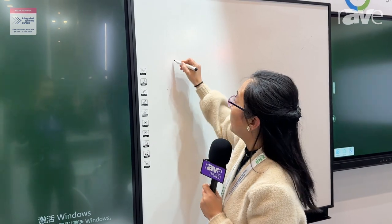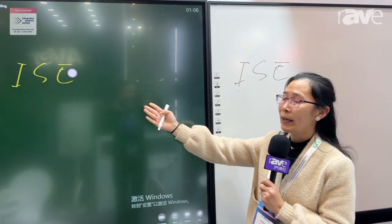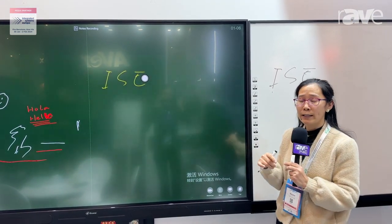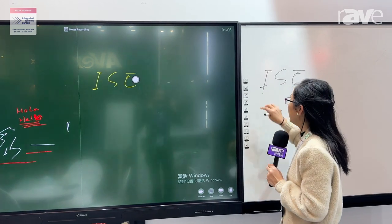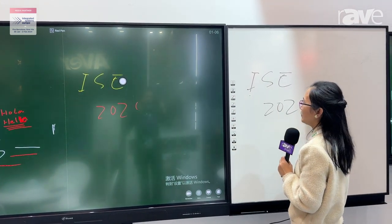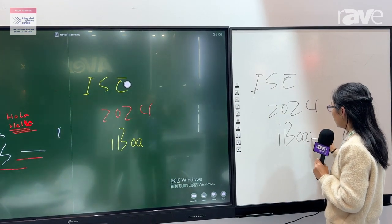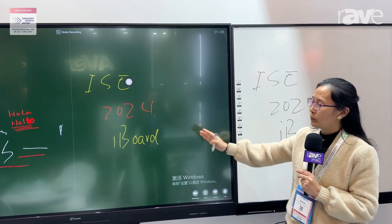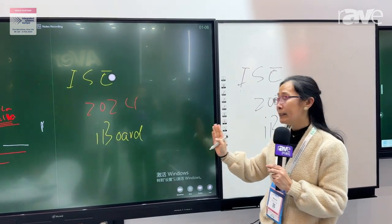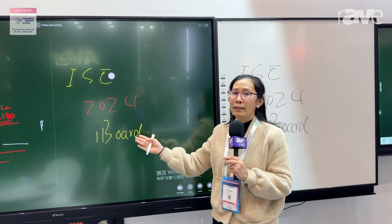You can write on the board and it will display on the screen, so your display will be nice and students can see it very easily. You can also change the camera. You can see we use software that makes what you write here display almost exactly the same on the screen.